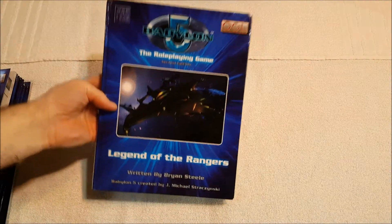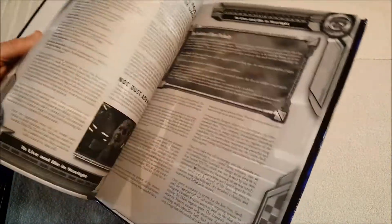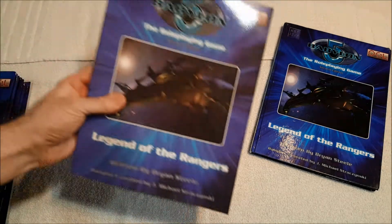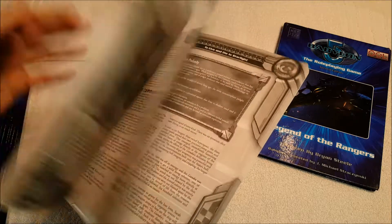Almost everything I had to get for second edition I had to buy later on. We've got Legend of the Rangers, which is about the Legend of the Rangers movie that was made. This one isn't in as good a shape, and the interior is black and white which is a bit of a disappointment, but it is a decent book and describes that movie pretty well. I ended up getting a second copy — I think again I had one and the other came up cheap.